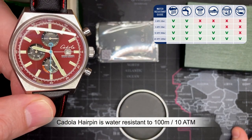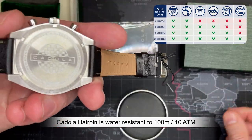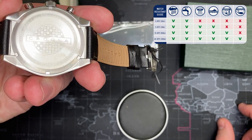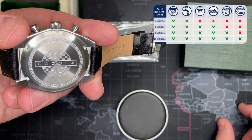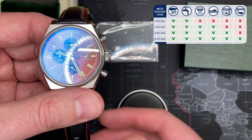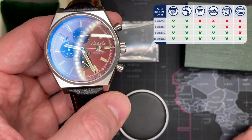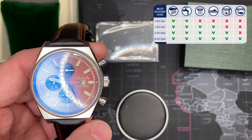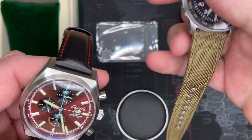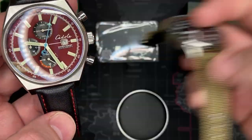It is 100 meters water resistant, which is actually very nice. Even though I don't think you'd want to wear this in the water, if someone pushes you in the pool at a party you're fine - you could even go snorkeling with it, though I don't know why you would with a leather strap. If I was going to wear this more regularly I'd probably put a black nylon strap on it - I think that'd look pretty cool.